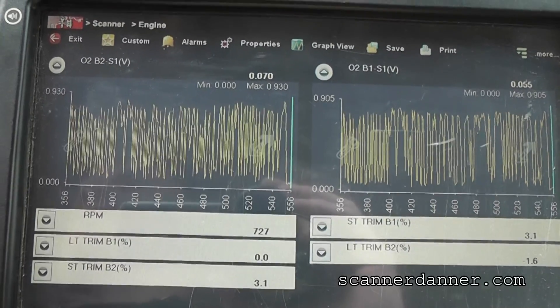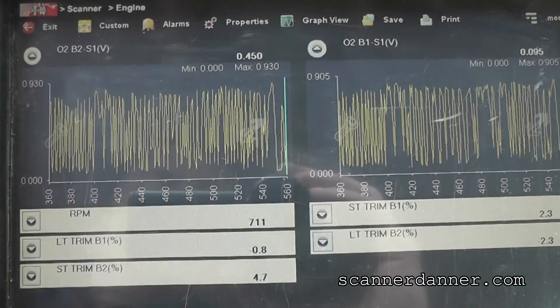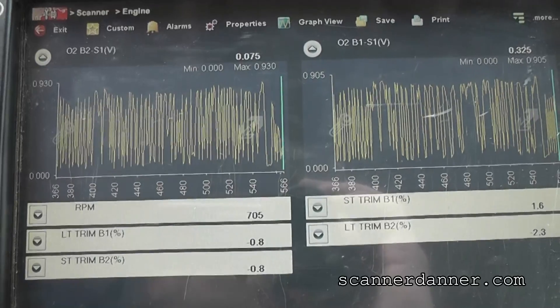That is a fix, guys. There are a lot of other ways I could have identified this — we could have gone for a test drive, done some O2 sensor wide-open-throttle tests. We could have connected a scope to it, checked peak signals. All of that is valid — all of that is stuff that I teach.